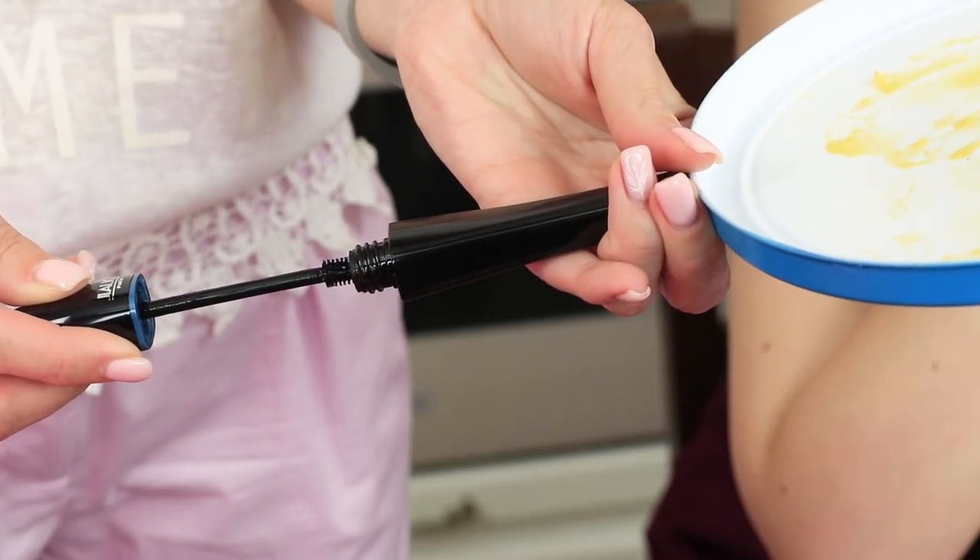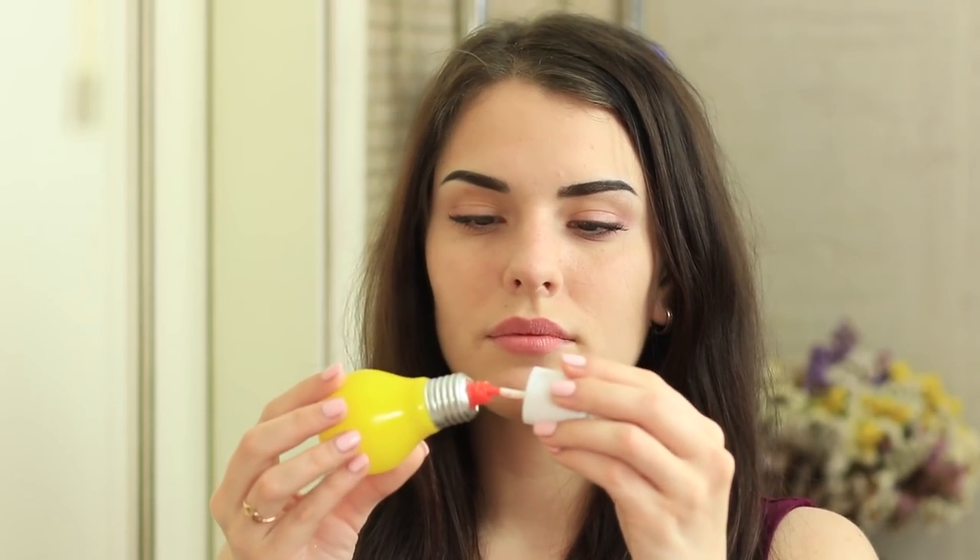Eyeshadow is hiding in a computer mouse, face powder is ringing in an alarm clock, and mascara is disguising as a frying pan handle. Is it a magical dream? It's new weird makeup ideas of how to turn everyday things into cosmetics.